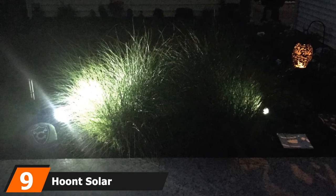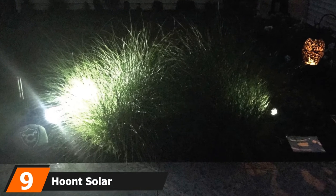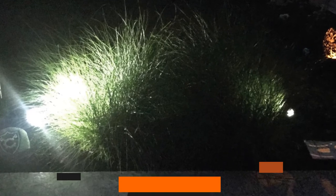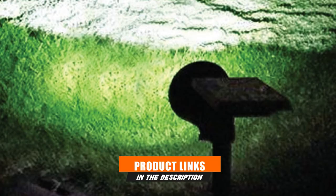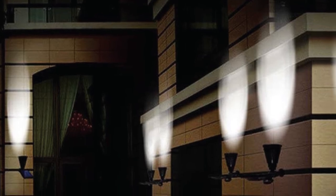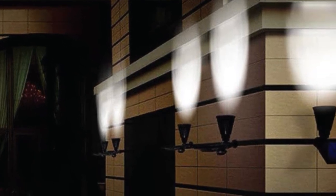Next at number nine, we have the Hoon Solar Spotlight. If you prefer to take something out of the box and simply install it, you will love this outdoor LED spotlight from Hoon. They are fast and easy to set up and are perfect for lighting up dark areas of your property like the walkways, the boundary beyond the yard, or the porch. We would like to finish off with this highly functional, no-frills item. We are impressed with the solid matte plastic construction of the unit, meaning it can withstand all weather conditions.